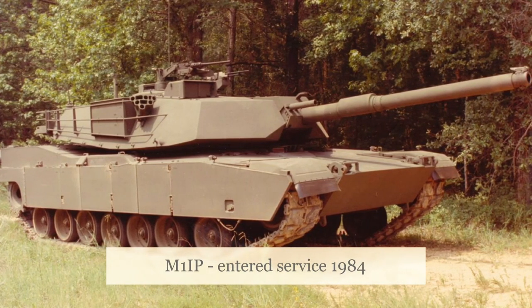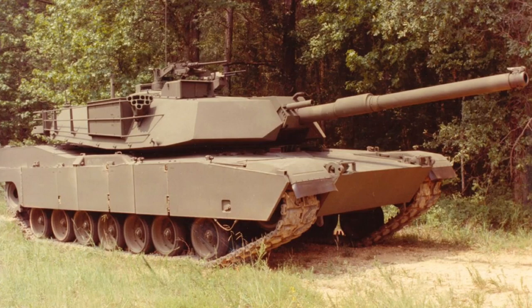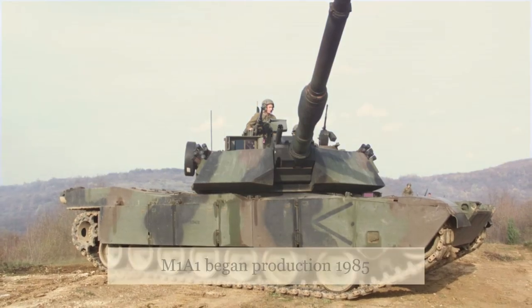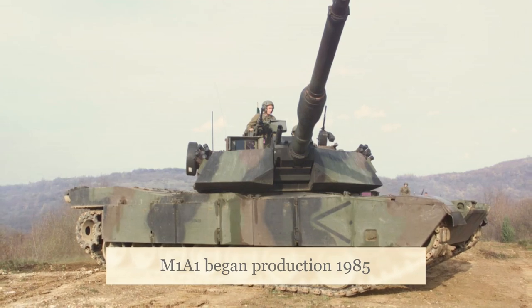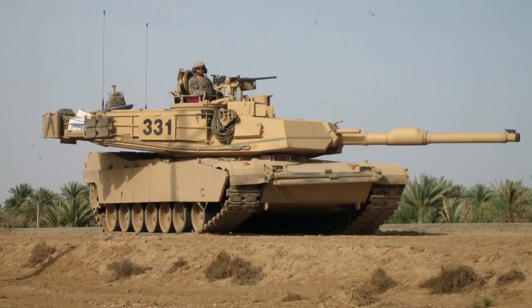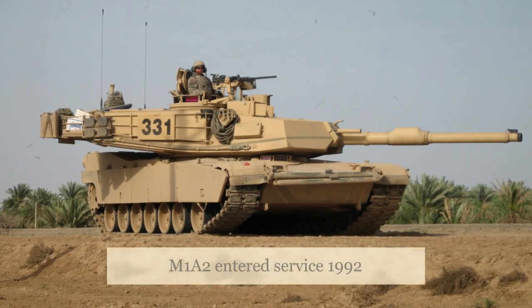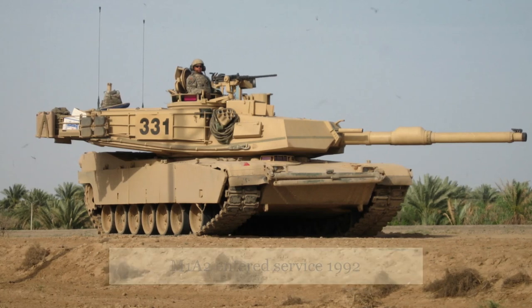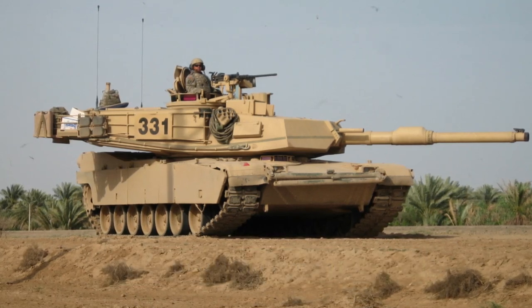Most of these improvements have been in under-armour systems, such as improved sights and added electronic architecture for integrating with battlefield command and control technologies. As a result, it can sometimes be tricky to pick out older vehicles from newer ones, as exteriors have changed mainly in minor details that belie the vast improvements that have actually taken place.